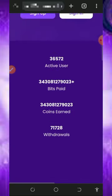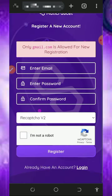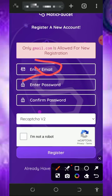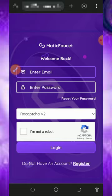After checking out all that information, all you need to do is create an account by tapping on the sign-up button on the screen. Once you tap on the sign-up button, you'll be taken to the registration page. Enter your email address, your password, confirm your password, verify you're not a robot, and tap on the register button to create the account. Once you create your account, log into your dashboard.